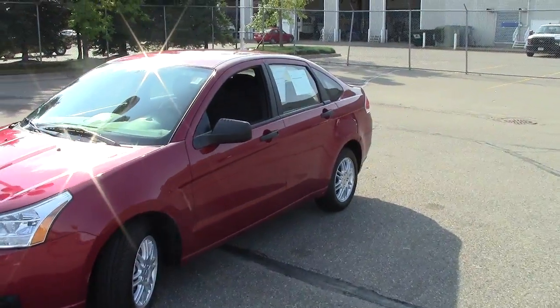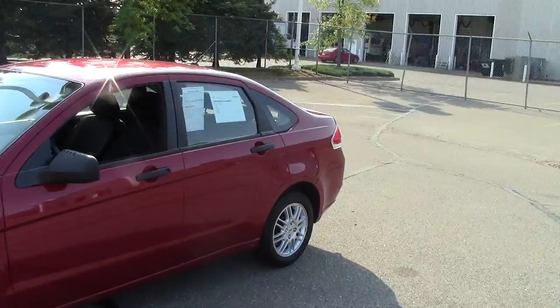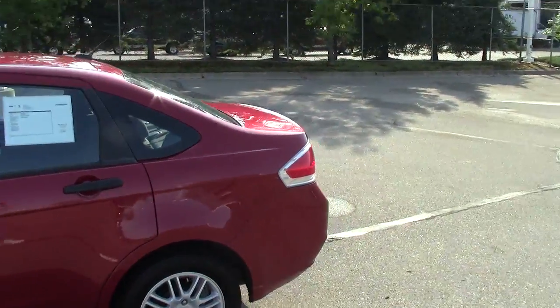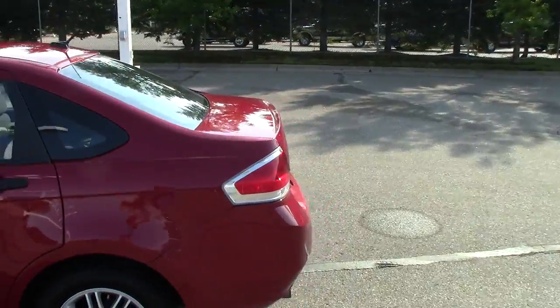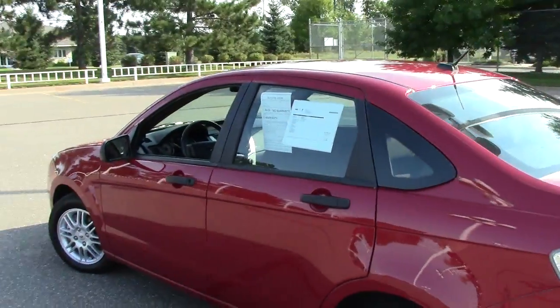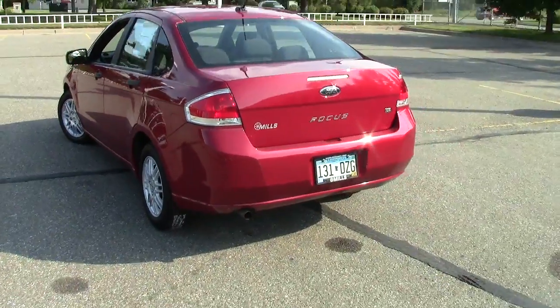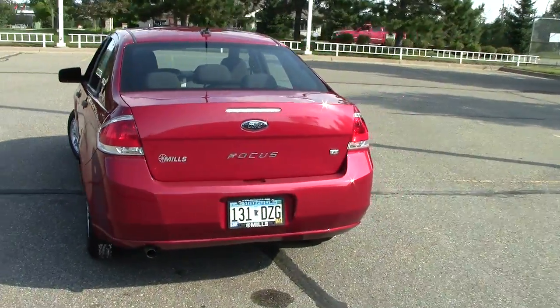This here is the very economical 2010 Ford Focus SE. Stock number on this one is 1F120572A as in alpha. It is this gorgeous red in color, just 41,000 miles on this Focus.